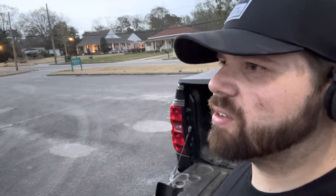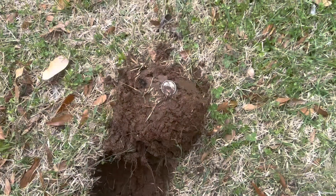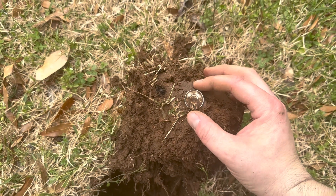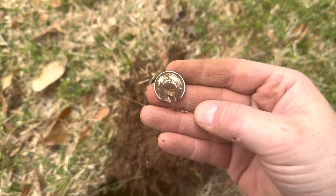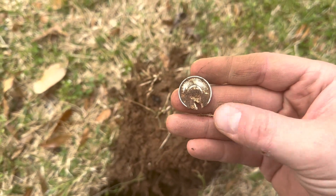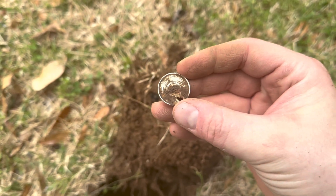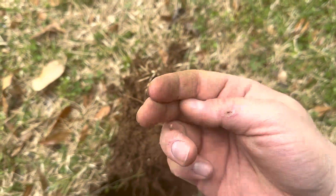This is one of those old 1800s towns. We're metal detecting at an 1800s home site and we just pulled a tax token. Funny thing about this one is it's Mississippi — a Mississippi tax token — and we are actually in Alabama. How about that!